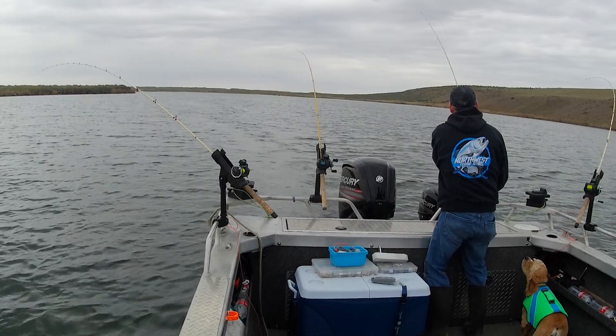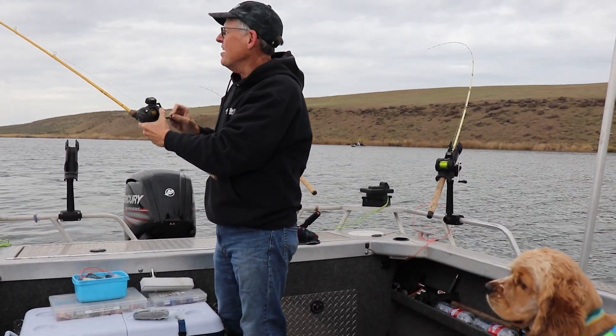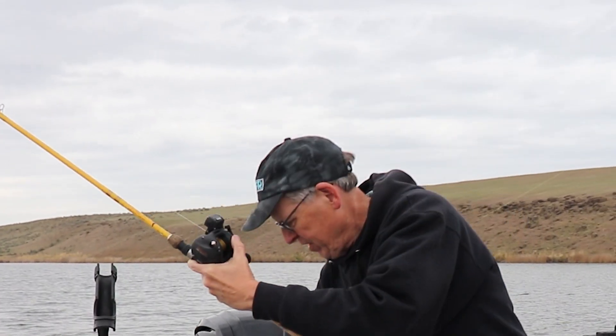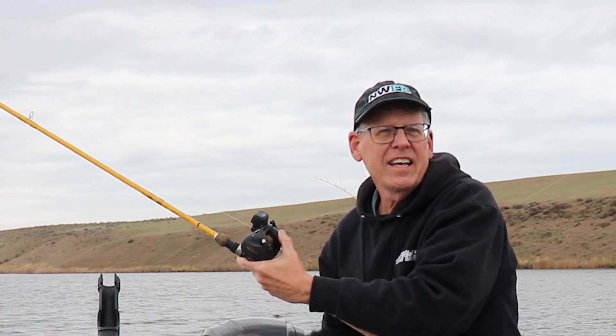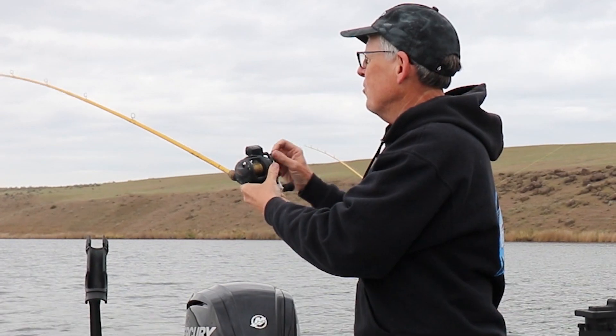There we go — Fish On! Opening day action is non-stop. I have a lot of great memories of opening day fishing as a kid, going to the local pond for trout.